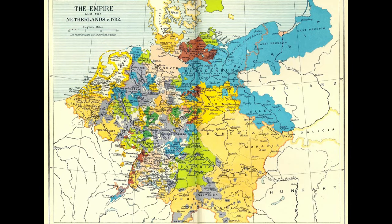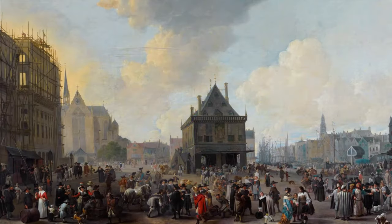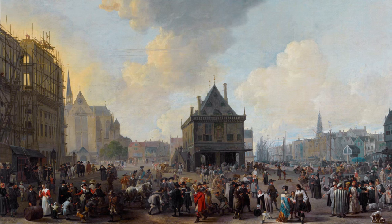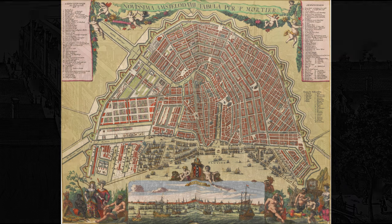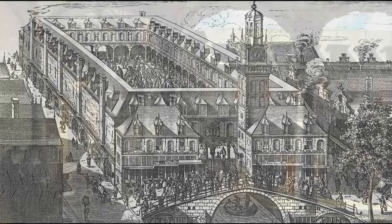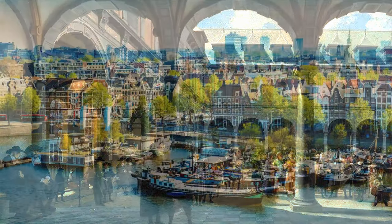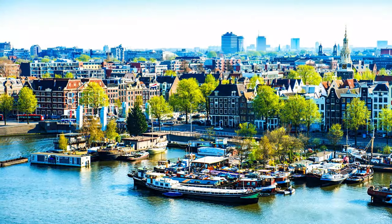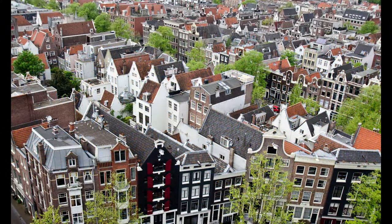Let's start with a bit of background on Amsterdam and Holland. First settled as a small fishing village in the late 12th century, Amsterdam grew to become one of the world's most important trading centers and the third largest city in the world during the Dutch Golden Age of the 17th century. Fun fact: the very first stock exchange, as well as modern capitalism as we know it, were both created in Holland.